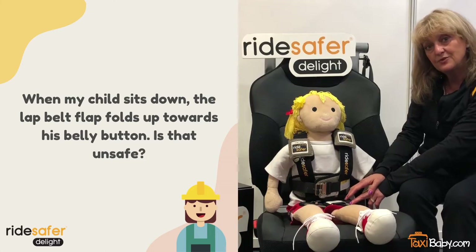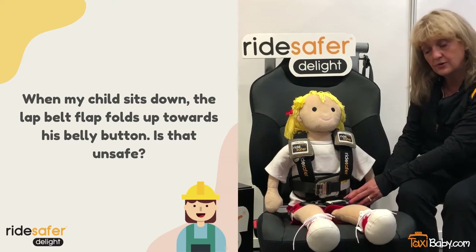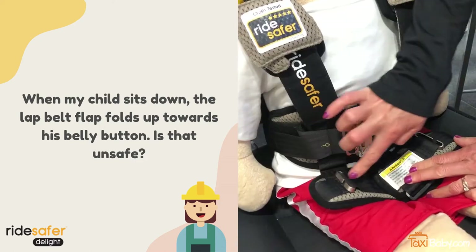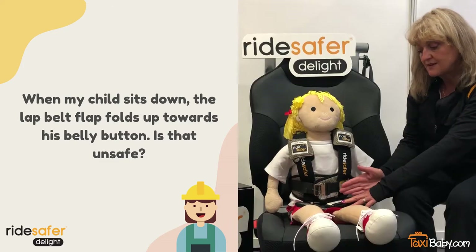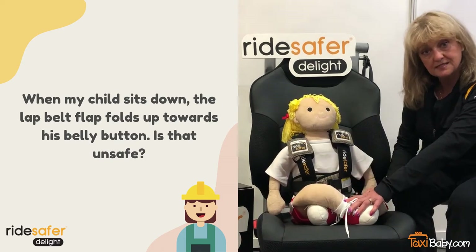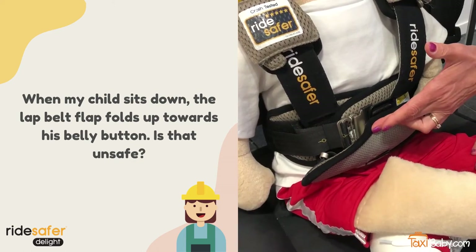There are some things that you can try that will make it much easier for the child to be able to sit correctly. One is to position the lap portion of the belt so that there's a slight curve around the child's thighs instead of having a straight line across the child's thighs. If the child is sitting with their legs crossed, it is perfectly acceptable, and in this instance the flap will fold up as well.